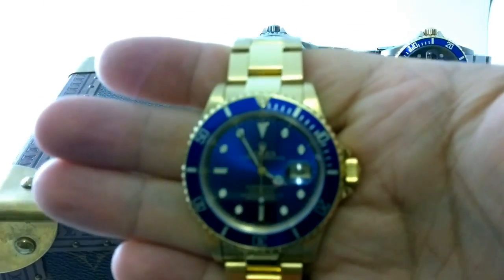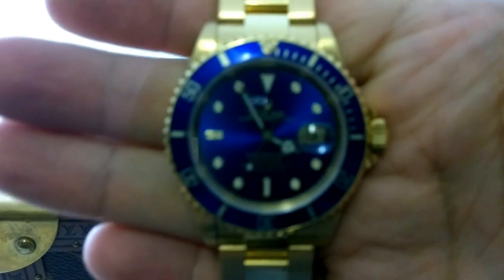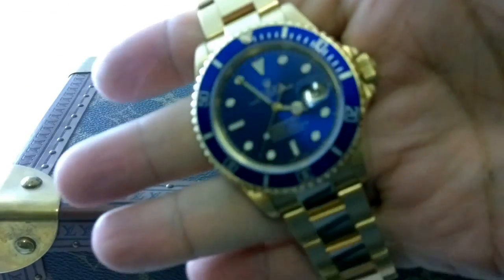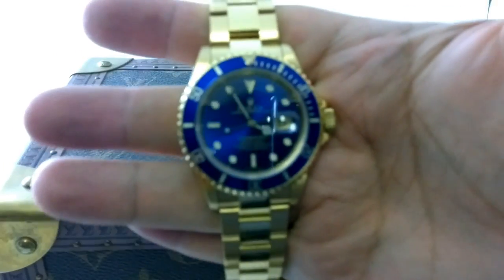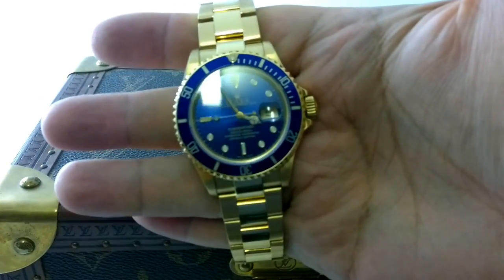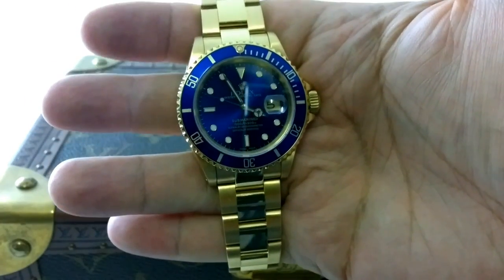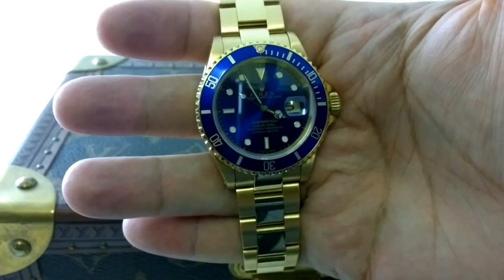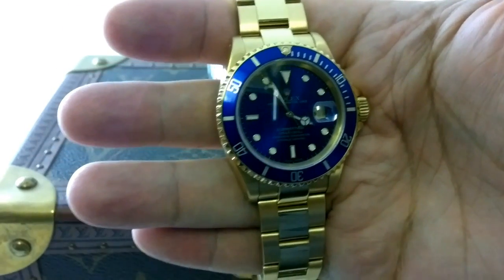The reality is, with two-tone itself, if you compare the secondary market — that's the used market — the two-tone pieces aren't much more than the all-steel pieces. And this is exceptionally interesting because when they were new, you paid a big premium for two-tone.